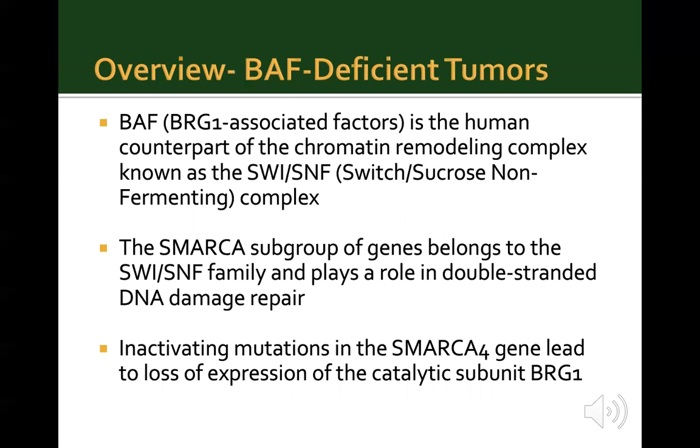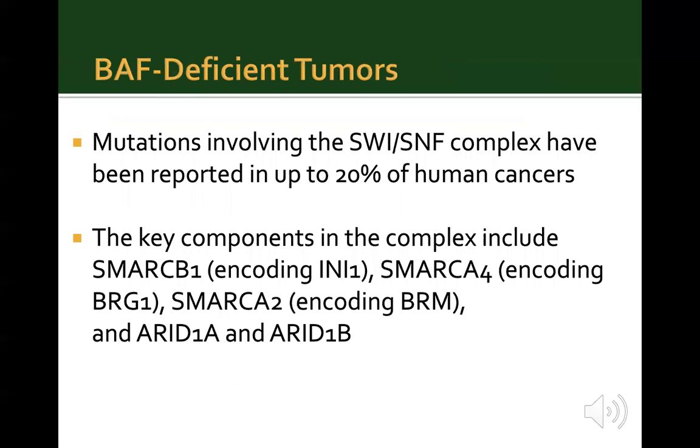Coming to the overview of BAF-deficient tumors: BAF, which stands for BRG1-associated factor, is a human counterpart of the chromatin remodeling complex known as the SWI/SNF complex. The SMARCA subgroup of genes belongs to this family and plays a role in double-stranded DNA damage repair. Inactivating mutations in the SMARCA4 gene can lead to loss of expression of the catalytic subunit BRG1. Key components of this SWI/SNF complex include SMARCB1, which encodes INI1 protein; SMARCA4, which encodes BRG1; SMARCA2, which encodes BRM; as well as ARID1A and ARID1B.